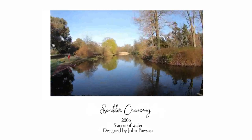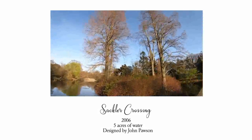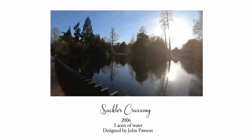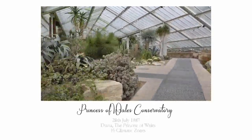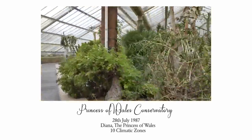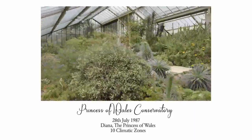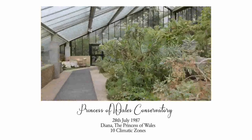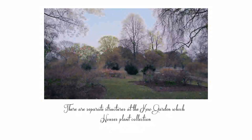The Sackler Crossing, installed in 2006, spans a lake covering five acres of water studded with four islands that provide vibrant colors enhanced by their reflection in the lake, designed by architect John Pawson. The Prince of Wales Conservatory was opened on 28 July 1987 by Diana, the Princess of Wales. It recreates 10 climatic zones while using as little energy as possible.